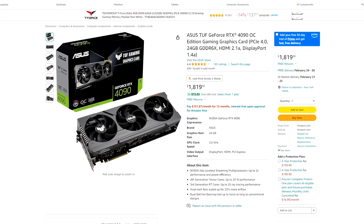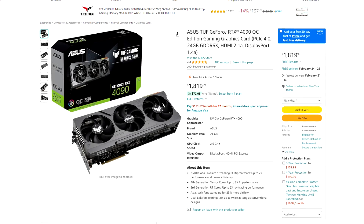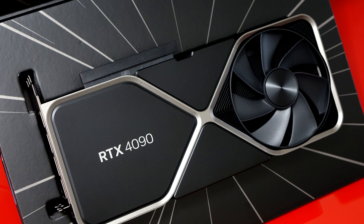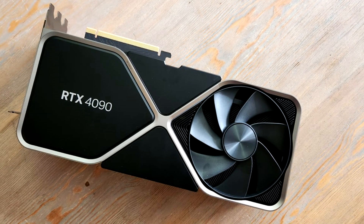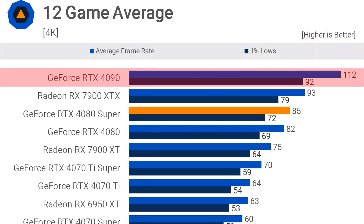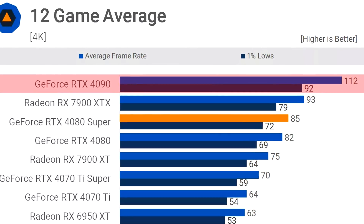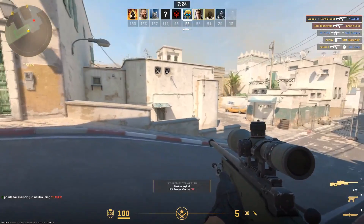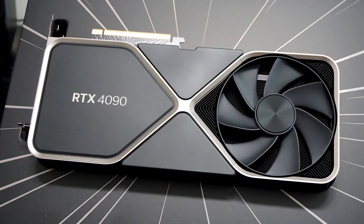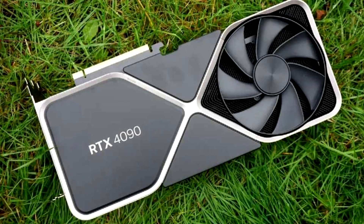For 4K resolution, if you want the best performance, the RTX 4090 is the only option, but it is also the most expensive GPU on the market, going for around $2,000 depending on when you're watching this video. On that same 12-game average at 4K ultra settings, the RTX 4090 was able to average 112 FPS, making it the fastest GPU in the entire chart. It's also the best in terms of ray tracing performance and comes with all NVIDIA technologies. So if you don't care about money and just want the best of the best, this is by far your best option.